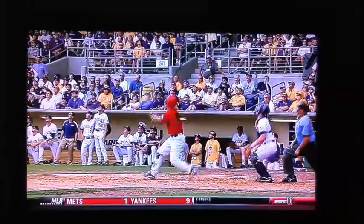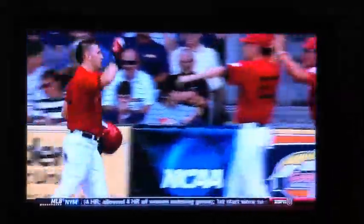One more time, we'll see if Stony Brook can maintain that one-run lead. They're three outs away, going bottom 10 at Baton Rouge.